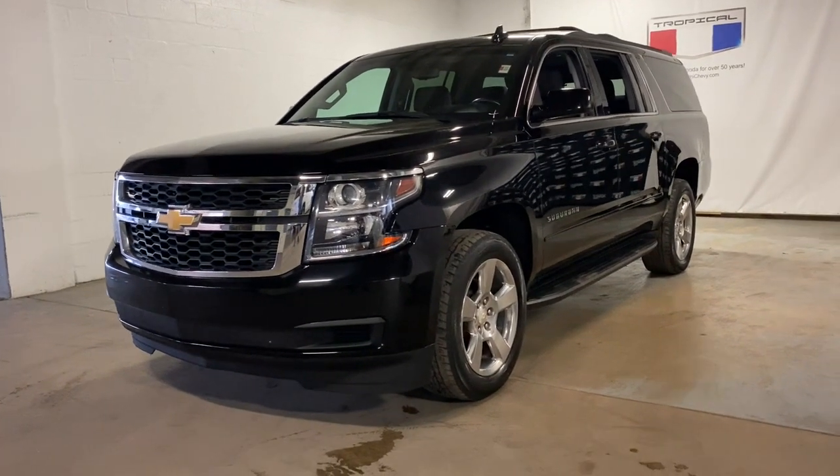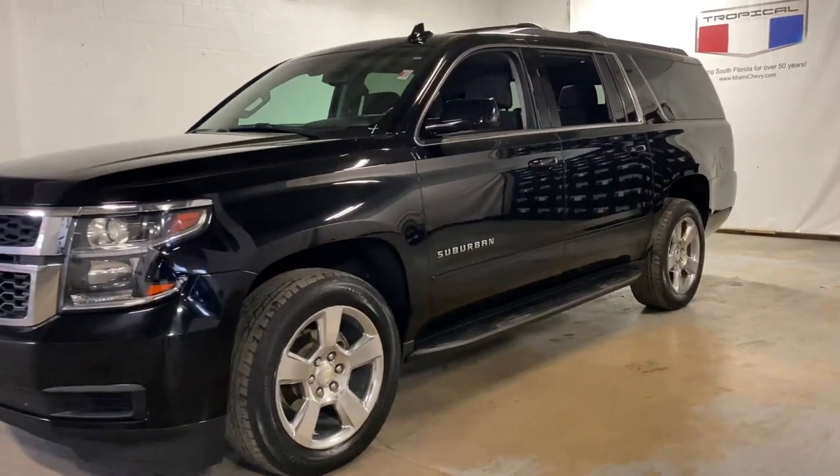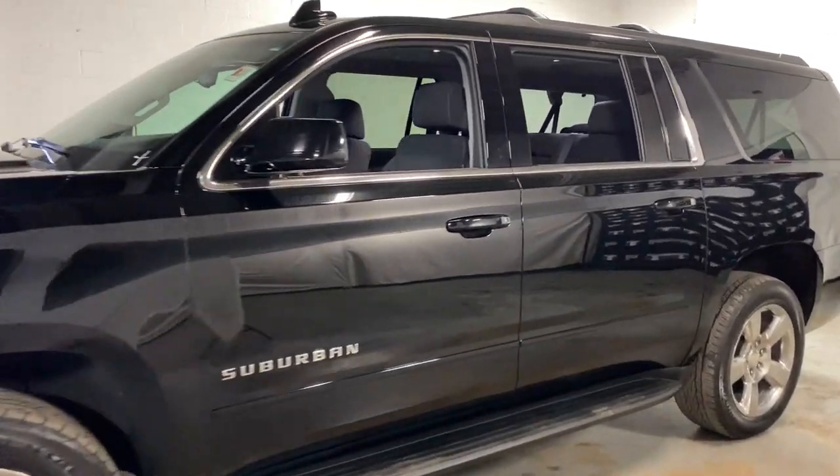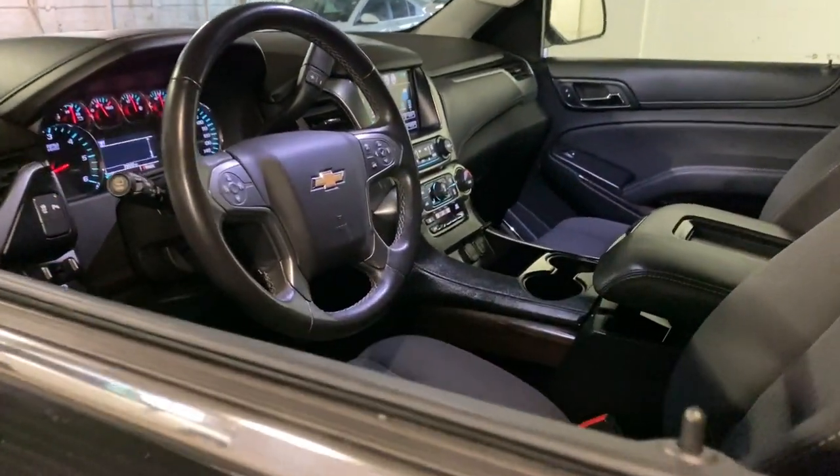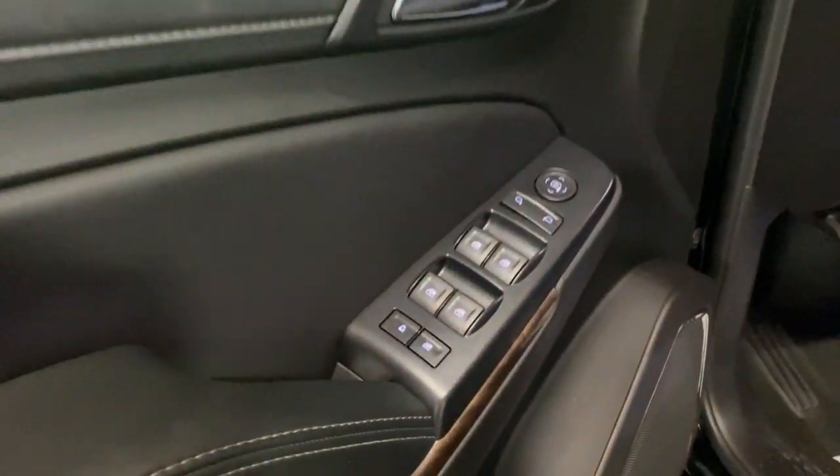Introducing the 2018 Chevrolet Suburban. This vehicle is an outstanding buy with fewer than 35,000 miles on the odometer. The Suburban delivers the utility of a truck as well as the refined comfort, technology, and safety features of a full-size luxury SUV.